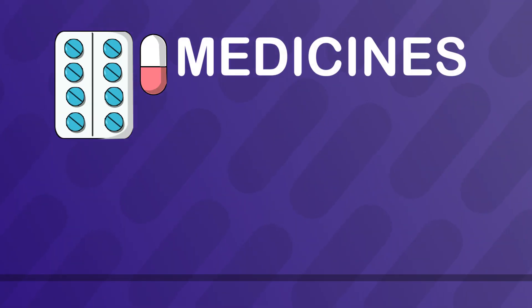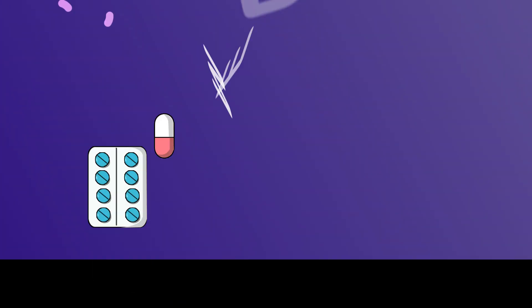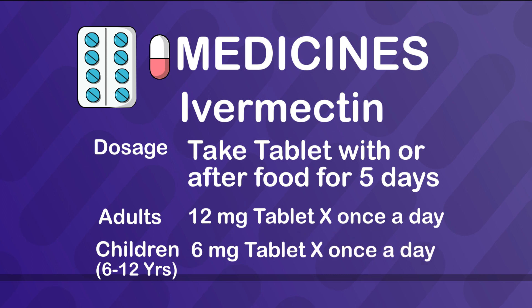Medicines you must take. 1. Paracetamol if you have fever. 2. Ivermectin — take tablet with or after food for 5 days. Adults: 12 mg tablet once a day. Children 6 to 12 years of age: 6 mg tablet once a day.